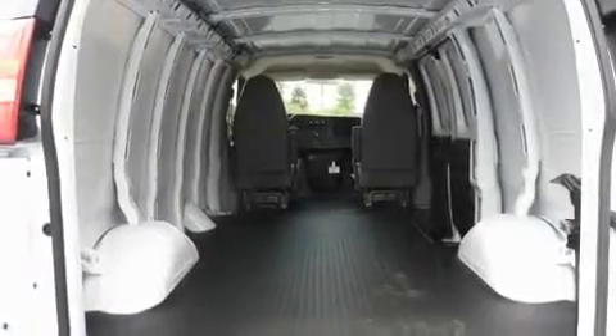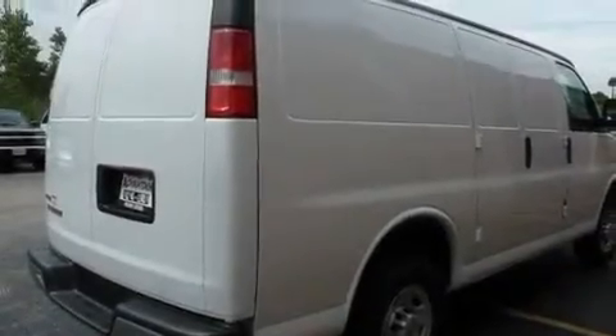Additional features include halogen headlights, an anti-lock braking system, a passenger side airbag, and an anti-theft protection system.